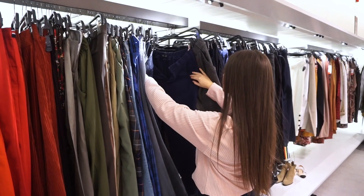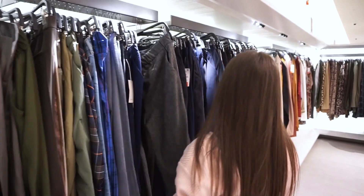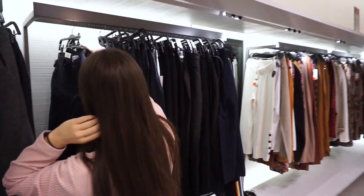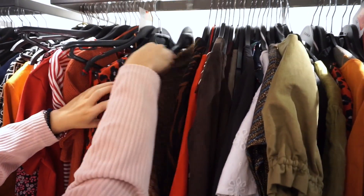Tip number one is to shop off season. If you pay attention, you'll notice that winter clothes become more affordable when warmer weather is coming and vice versa. When colder weather is coming, that is when summer pieces are much more affordable. Buy off season and stick to things that are more timeless and classic so that you're always on trend no matter what year it is.